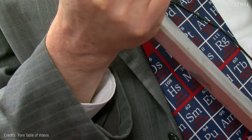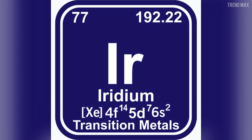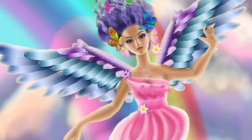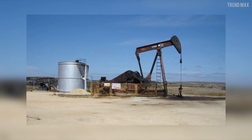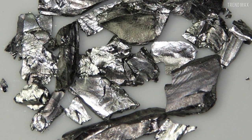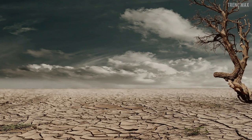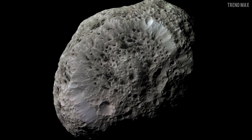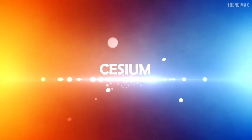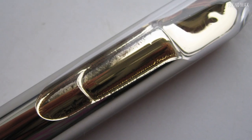Iridium. It's a very corrosion-resistant element — dense but brittle and silvery-white — with atomic number 77. Iridium belongs to the platinum family and was named after Iris, the goddess of the rainbow, due to the different colors in its salts. Only about three tons of iridium are extracted every year. When pure, it is brittle and not possible to work with. It is one of the densest elements on the planet, very hard to find in the earth's crust, but very common in meteorites.